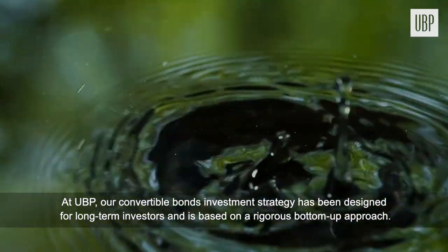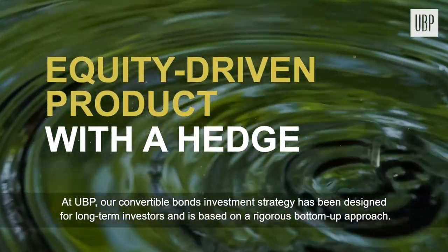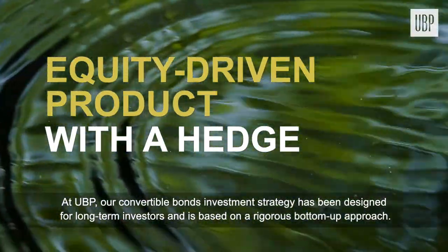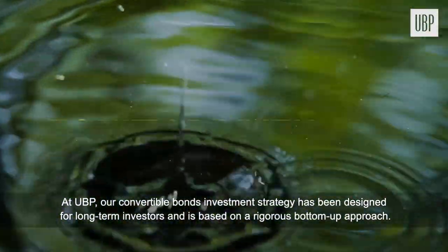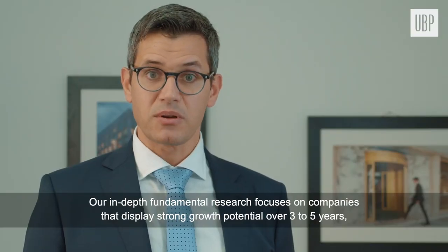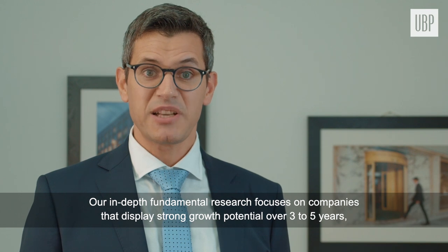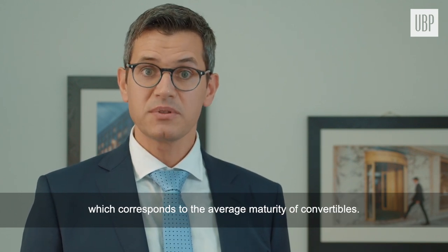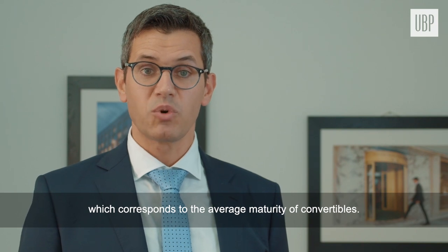At UBP, our convertible bonds investment strategy has been designed for long-term investors and is based on a rigorous bottom-up approach. Our returns are driven by equities. Our in-depth, fundamental research focuses on companies that display strong growth potential over three to five years, which corresponds to the average maturity of convertible bonds.